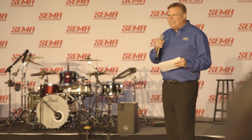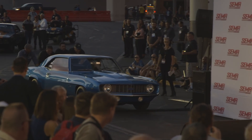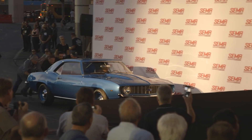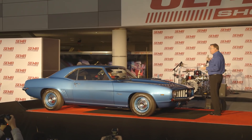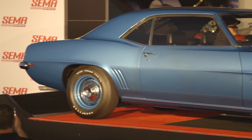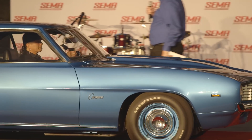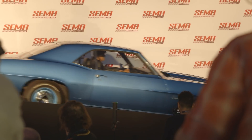Tonight it's all about the COPO Camaro. What we have here is a 1969 COPO Camaro. Under the hood, a 427 ZL1 all-aluminum big block engine. Laguna Blue on the outside, black interior, Muncie four-speed manual transmission. A great combination — a 427 engine in a Camaro, and thus it became the COPO Camaro.